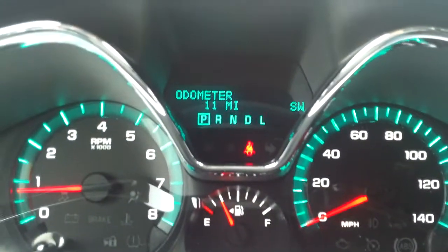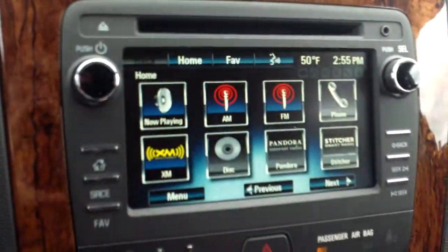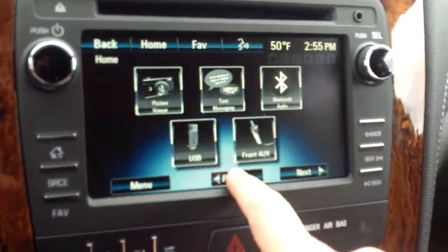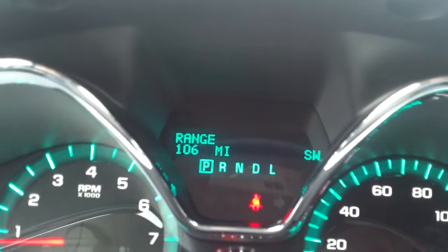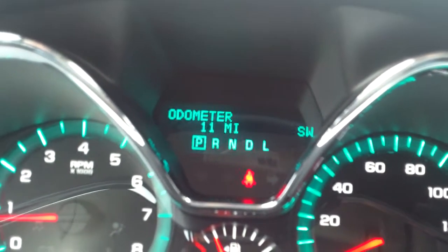In your driver information center you'll see your odometer and the direction of where you're heading. Up in the mirror there's a little bit of storage space including a USB port. You have your Chevrolet MyLink — a very cool touchscreen radio which has a lot of functionality. You have your menu buttons which will show you in your driver information center some of the information you can see by taking advantage of those buttons.